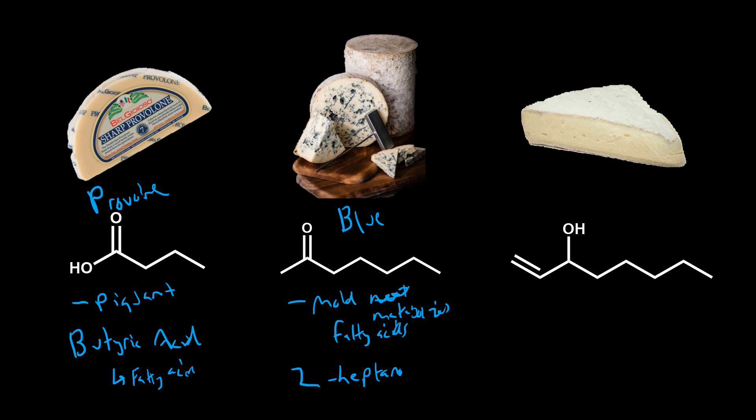2-heptanone gives that characteristic blue, almost floral, fruity aroma you get with blue cheese. And finally, for brie and other white mold cheeses, the mold similarly breaks down the fatty acids and produces a compound called octenol, which gives that characteristic mushroom aroma — again from the mold metabolizing those fatty acids. Hopefully you enjoyed this talk about lipolysis, fat breakdown, and some of the flavors you get. Thanks for listening.